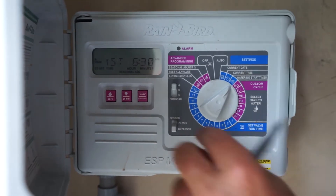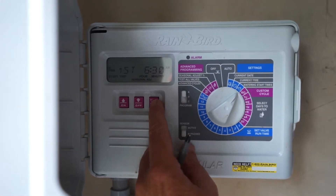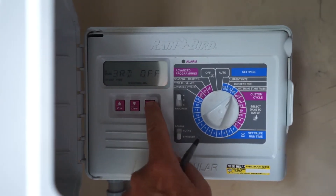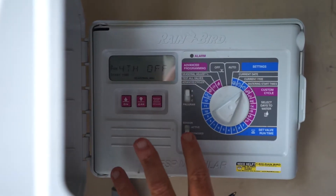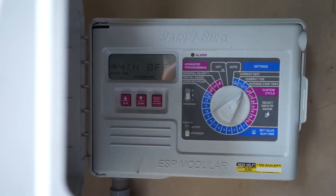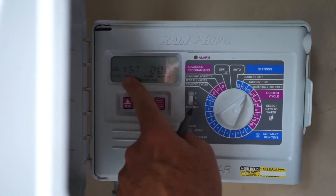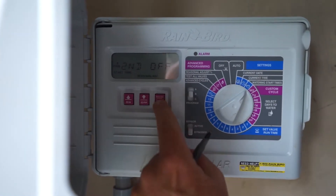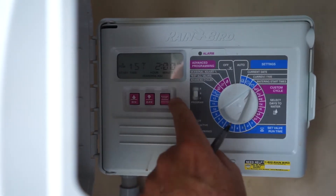Right now it goes three and a half times a week and starts at 6:30 in the morning. However, if you look at this, you'll see the second start time is off, the third start time is off, and the fourth time is off in the A program. Checking the B program — the first program goes at 2 a.m., the second is off, the third is off, and the fourth is off.